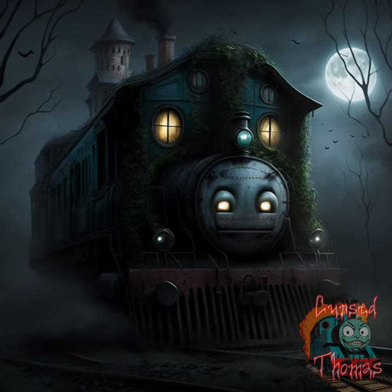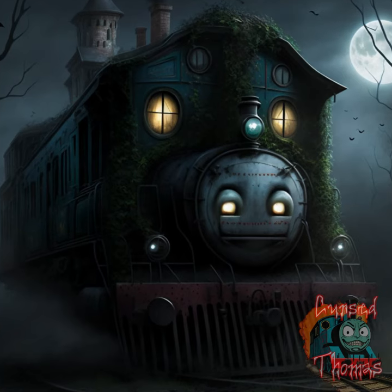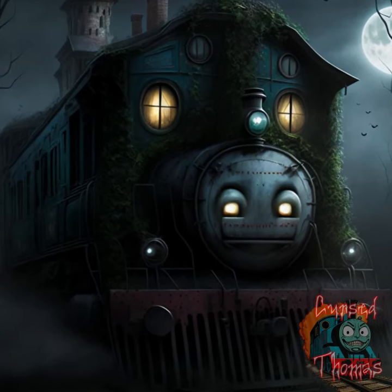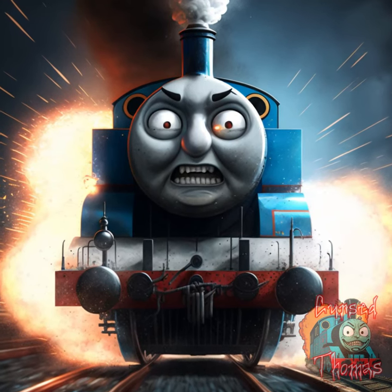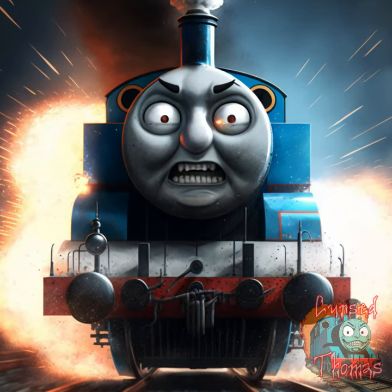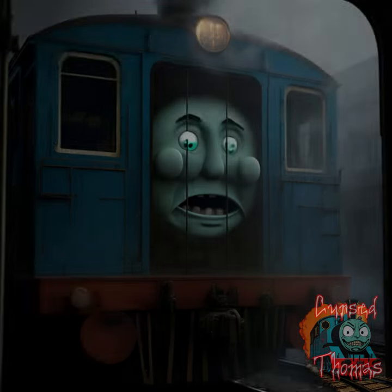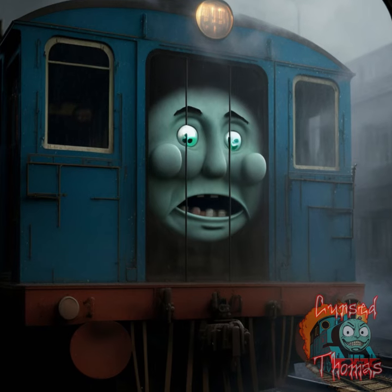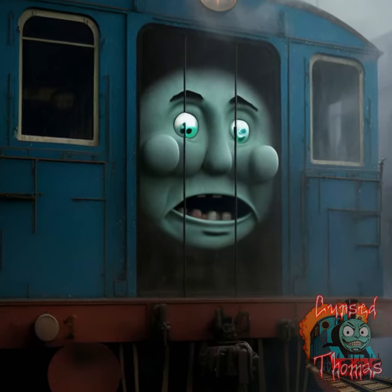An abandoned Thomas on a dark and foggy night, with the windows boarded up and vines creeping up the sides. Thomas hurtling towards the viewer at high speed, with sparks flying from the wheels and smoke billowing from the engine. Thomas that appears to be haunted, with ghostly figures appearing in the windows and a feeling of unease emanating from the image.